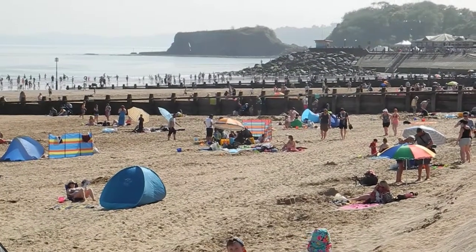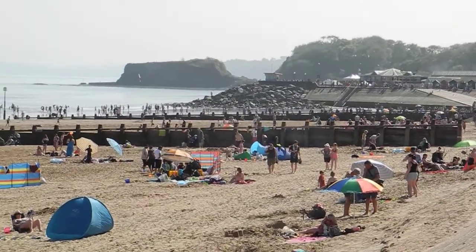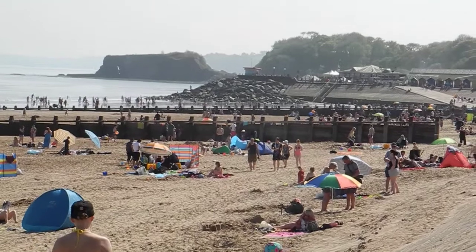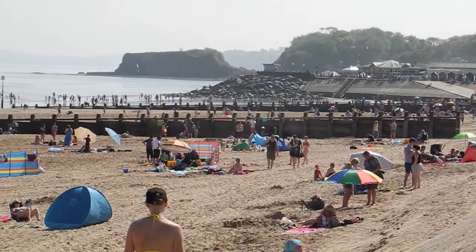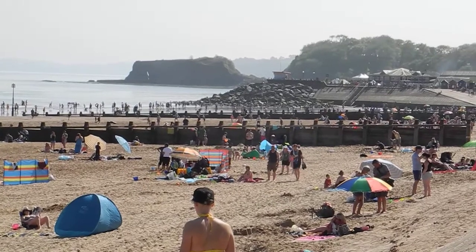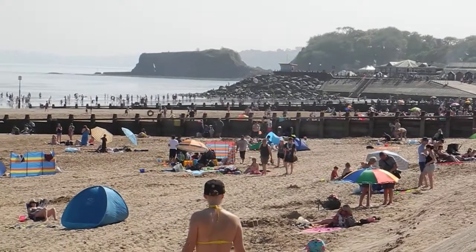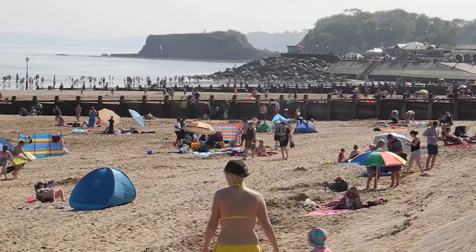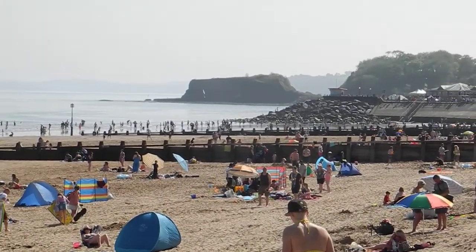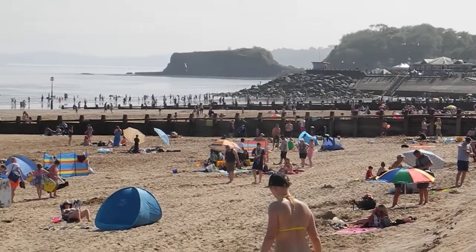You've seen the diagrams in GCSE books where the southwest wind in this case is blowing the waves at an oblique angle up the beach as the swash, and the backwash is 90 degrees to the coast, and all this sediment has been moved along this spit from the trees you can see in the distance.